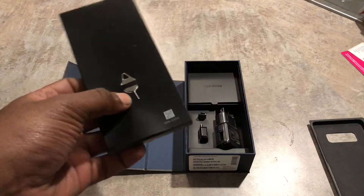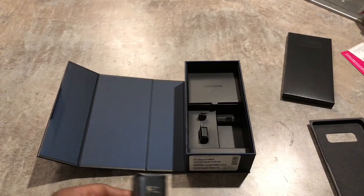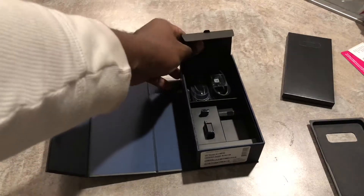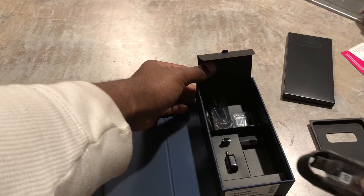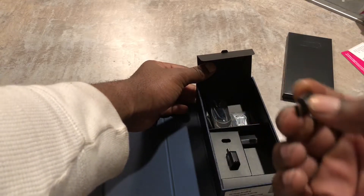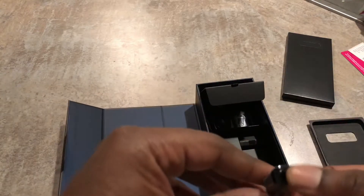What's in the box? You got your books and stuff, your SIM card pin, your fast charging brick — which Apple needs to learn how to give away for free — and you got your USB-C cable.